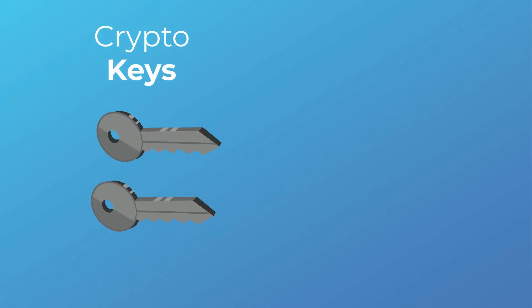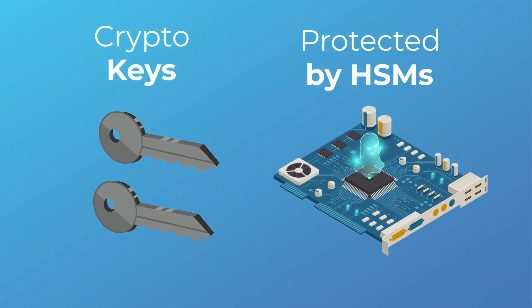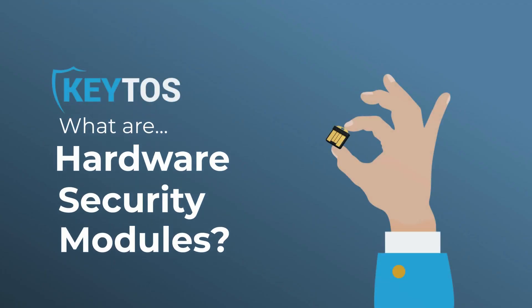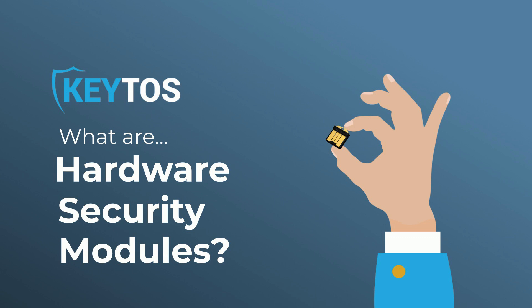So next time you're planning on using any cryptographic keys, you'll know how to protect them using the ever-secure HSM. Thanks for tuning in to another PKI Roundtable. Fare thee well.